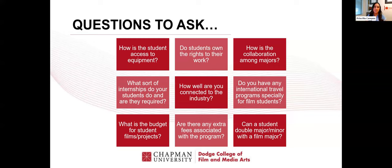You are spending a lot of money for this degree, so we want to make sure that the outcomes match up. Do you have any international travel programs specifically for film students? We do have travel abroad programs, but are there travel courses specific for Dodge programs? What is the budget for student projects — does the school help supplement student projects? Are there extra fees associated, like lab fees? You want to look at that in addition to tuition. And can a student double major or minor within a film major? A lot of you are interested in multiple programs — is there a way to get a minor or take elective courses?